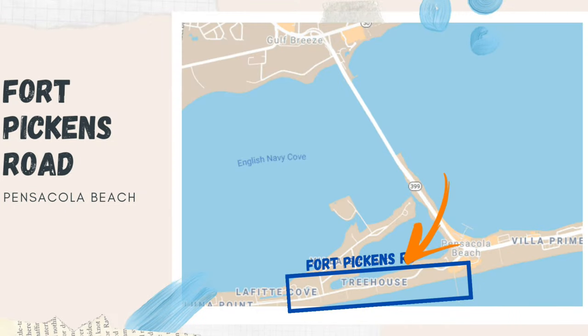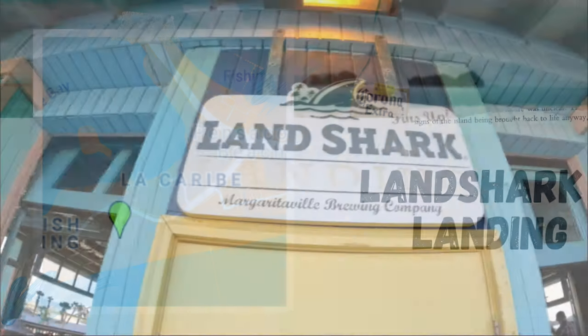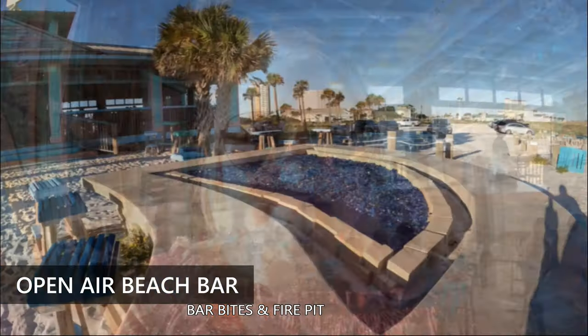Next we'll head down Fort Pickens Road. First up is Landshark Landing. This is an open air seasonal beach bar and grill and it's a really really fun place to get a drink and listen to music.